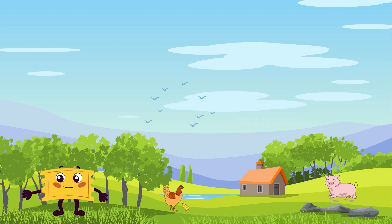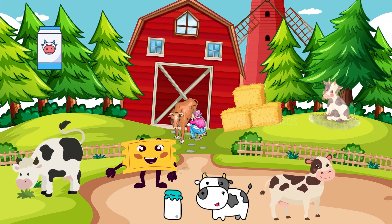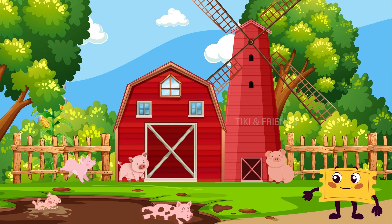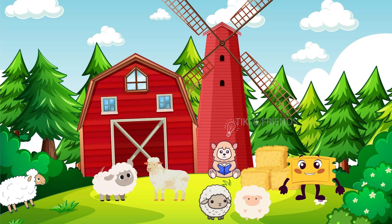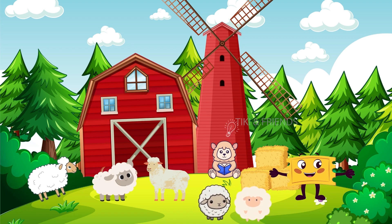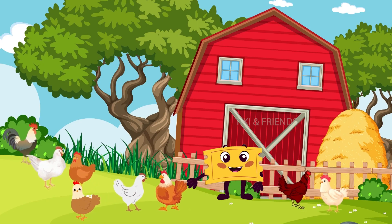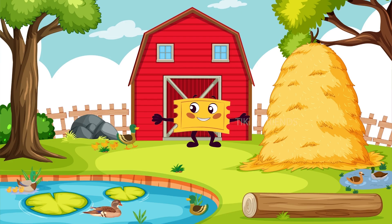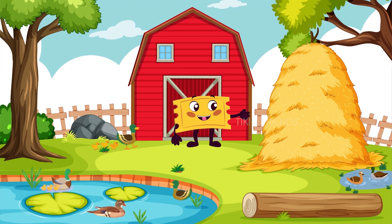Did you know cows have four stomachs? That helps them digest their food and give us delicious milk. Pigs are super smart — they can learn tricks and even play games. Sheep have excellent memories; they can remember faces and places for a really long time. Chickens communicate with each other by clucking in different ways — they're talking to their friends. Ducks have waterproof feathers, that's why they can swim and splash around so much.